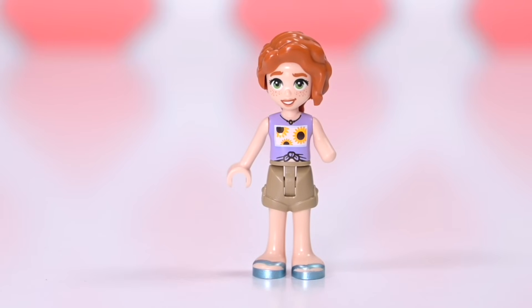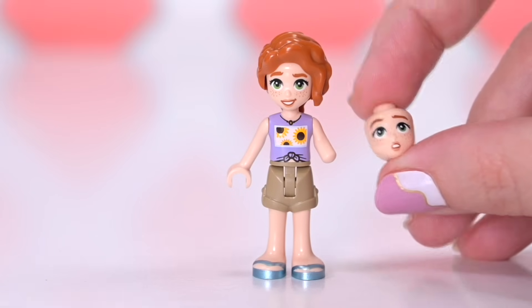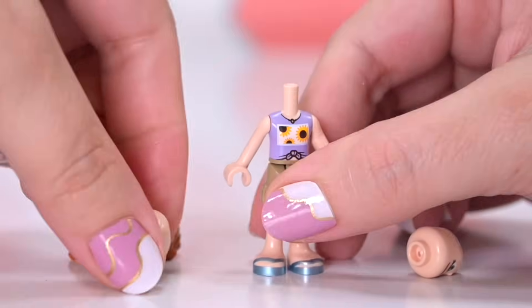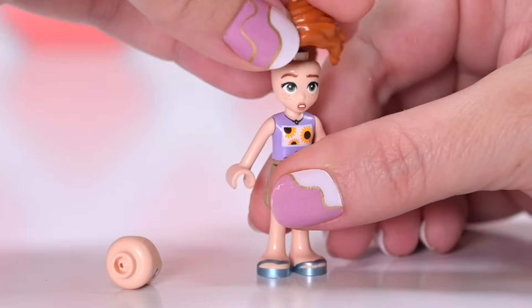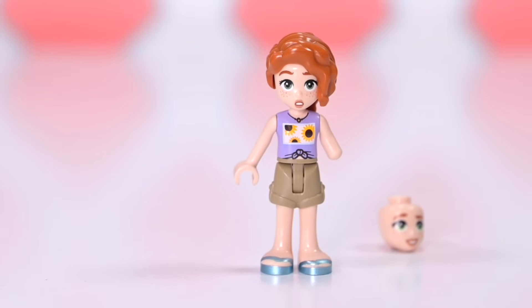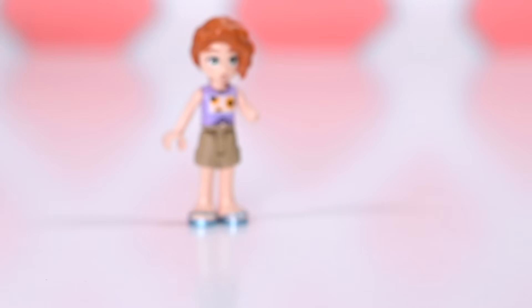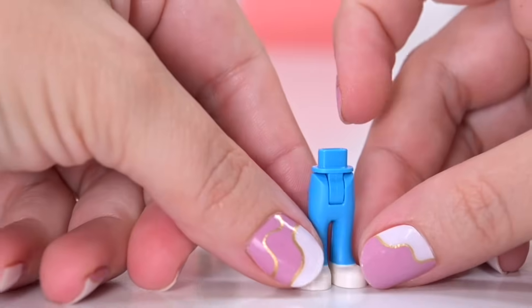She's wearing a little necklace. Her face print and her hair are as we've seen Autumn before. But she does have an alternate expression in this set because there's something special about to happen to Autumn. She looks shocked. I don't know whether it's a good thing that's going to happen to her. I don't know that she looks particularly happy. Let's find out as we go along.